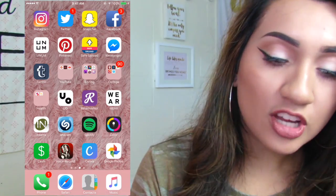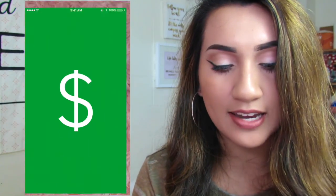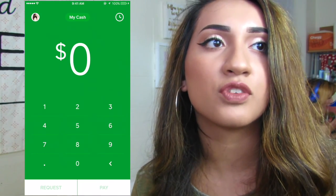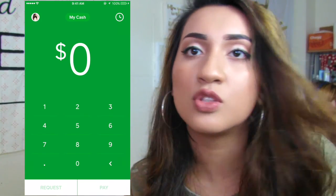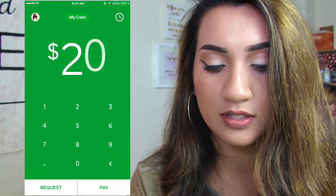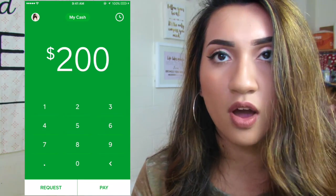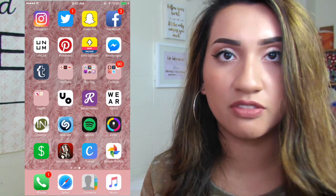Then I have the Cash App, which is very cool — I just found out about it with my friend, and it's very safe. It's an app where you can transfer money. For example, my sister could transfer me $10, $20, $200, or whatever — she'd type in the amount and pay me, or I can request money from her. After three days it goes directly to your bank account, even if you have different bank accounts.